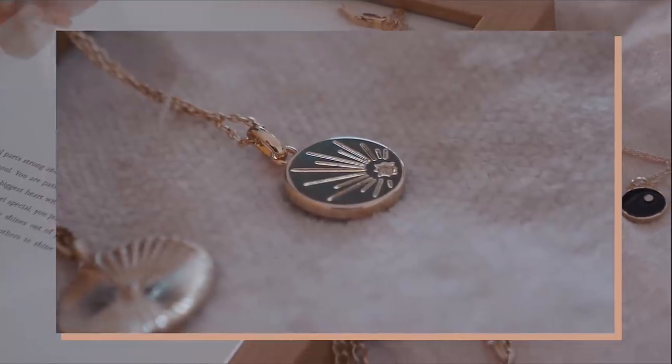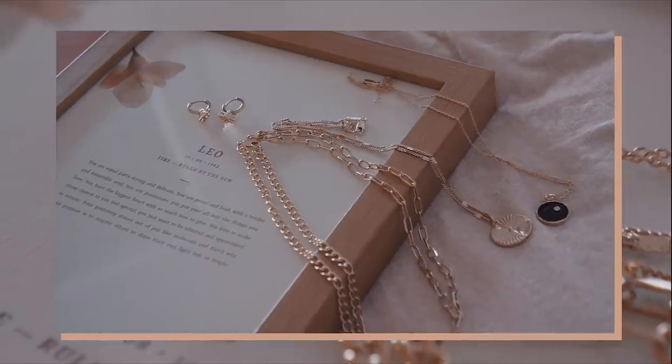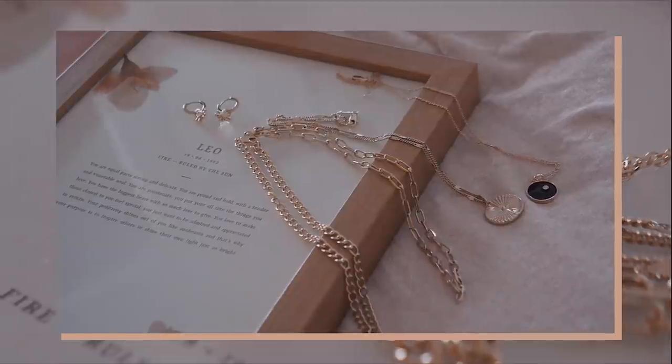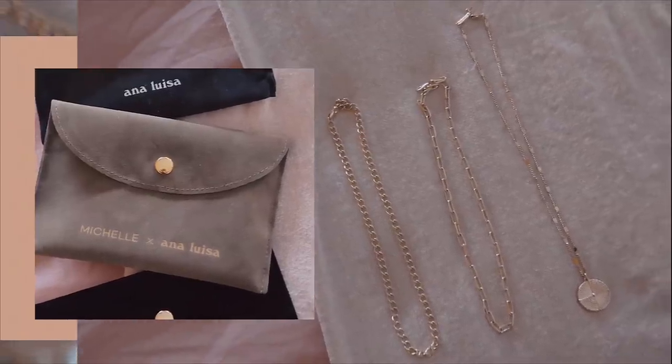The first piece I picked is the astro coin necklace. I particularly love it because there are two sides representing the sun and the moon, so essentially it's two necklaces in one. I can't wait to wear this with a white, cream, or black satin shirt, a satin vest top, or summer dresses.